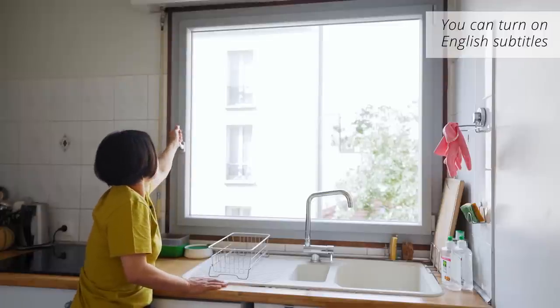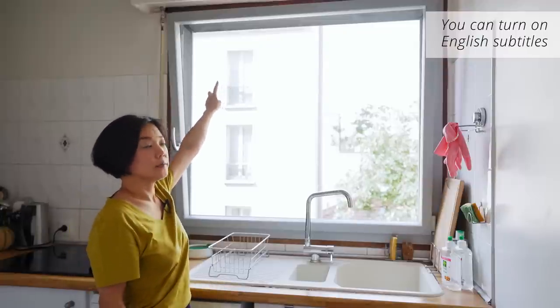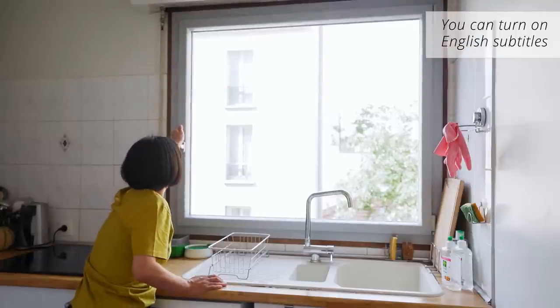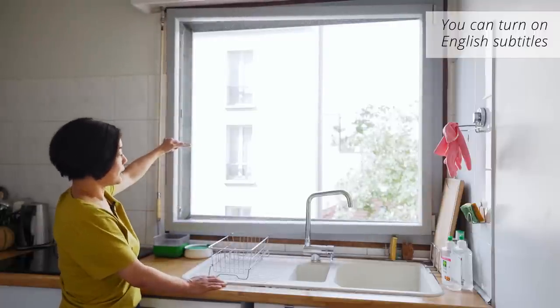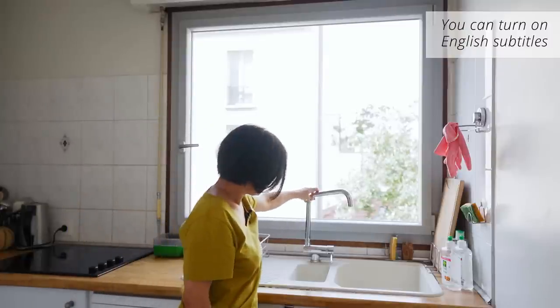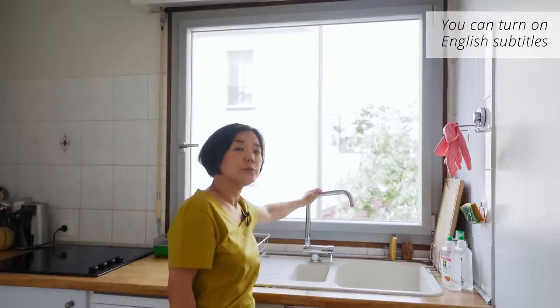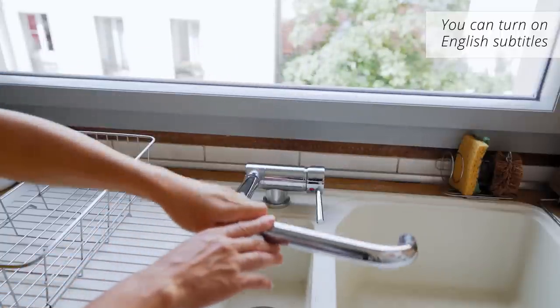If you take the top of my kitchen, you can open it up.